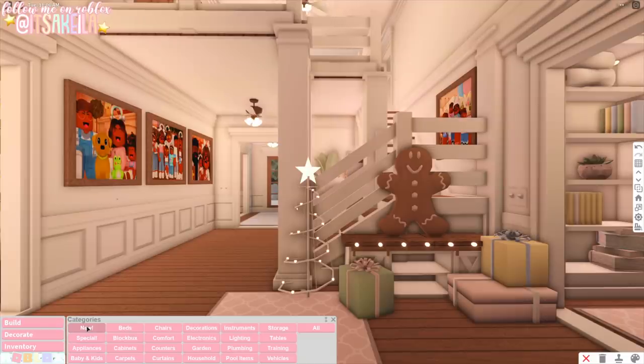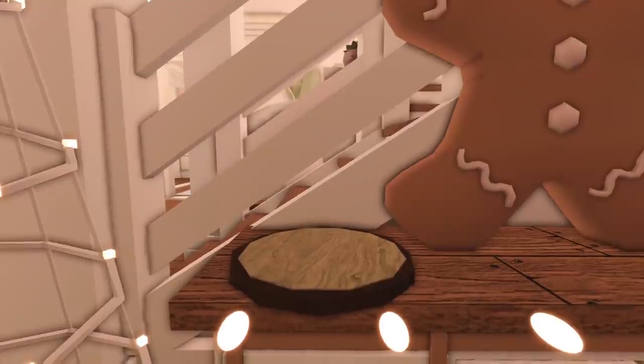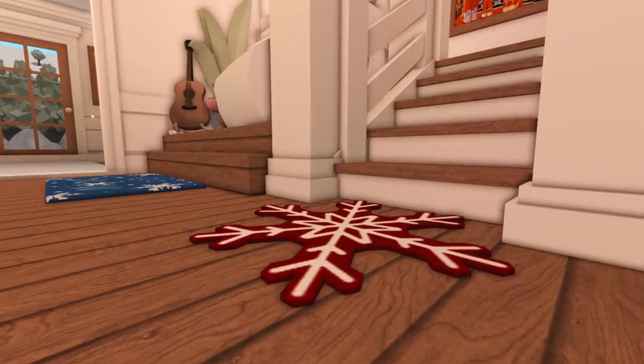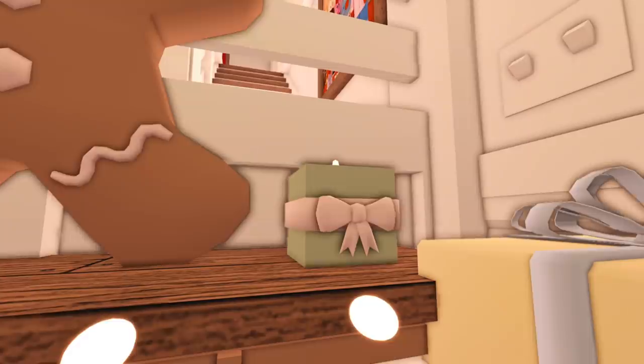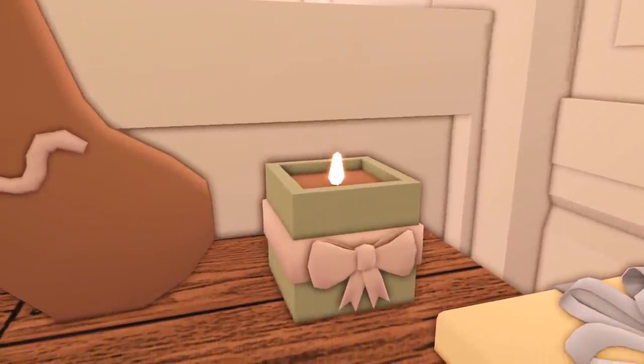I'm trying my hardest not to show you guys the completely decorated inside, and I still want to do some things off camera. But when I tell you I am so excited to see these new items in the decorate category — I'm shaking in my snow boots right now, because this is going to be amazing. First, we have this decorative log tray, which is so cute. We have a snowflake mat and another mat that says 'Let it Snow.' There's a holiday gift candle that is so adorable.